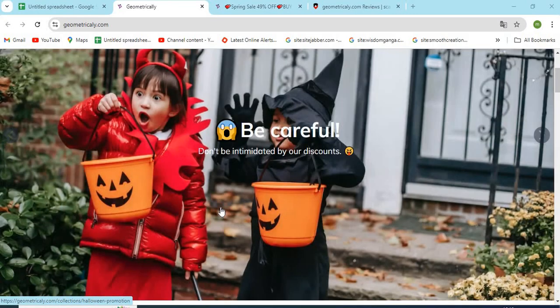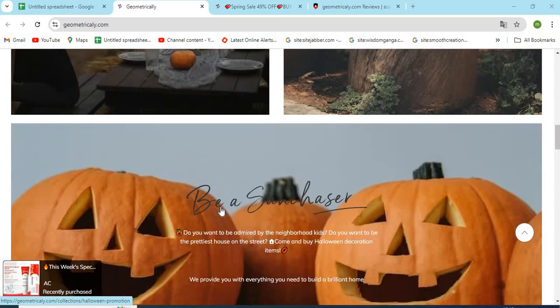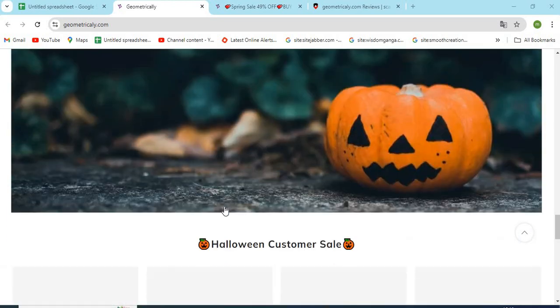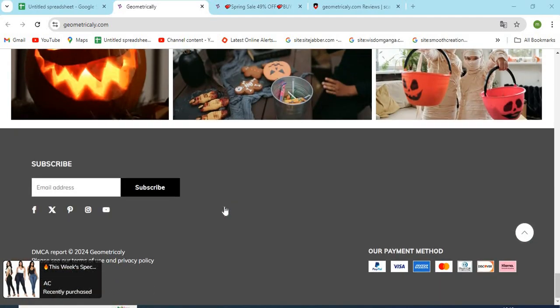Hello, friends. Welcome to our channel MN Entertainment. In this video, we are discussing geometricaly.com website and whether it is a good or a safe website for online shopping. Geometricaly.com is an online shopping store that sells different types of products online.